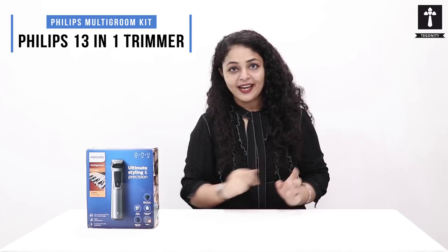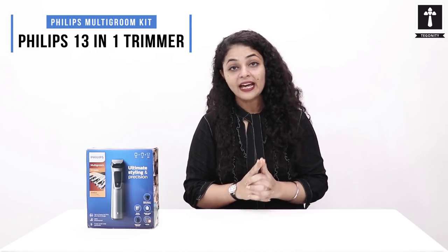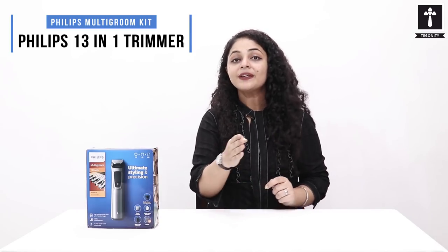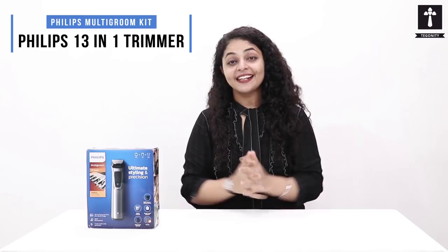Let's take another example. Today you have a business presentation where you have to present yourself, and you are so busy that you don't have time to go to a salon. By using this Philips Multi Grooming 13-in-1 Kit, you can enhance your looks in just 5 to 10 minutes, giving you ultimate styling with precision.